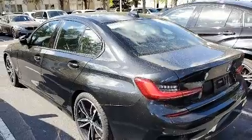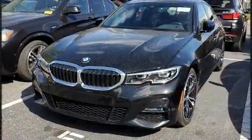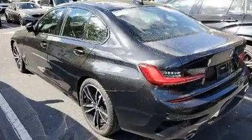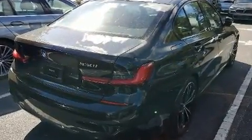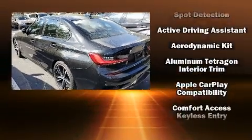BMW prioritized practicality, efficiency, and style by including adjustable headrests in all seating positions, a leather steering wheel, an automatic dimming rearview mirror, a blind spot monitoring system, automatic temperature control, remote keyless entry, and cruise control.